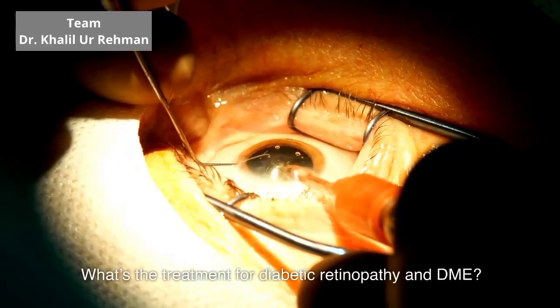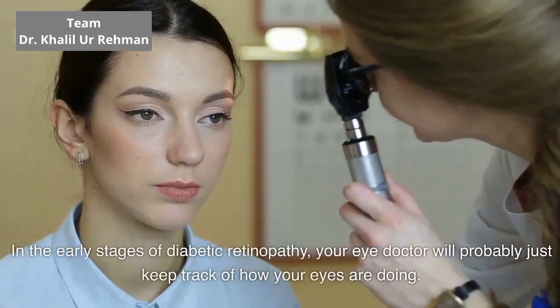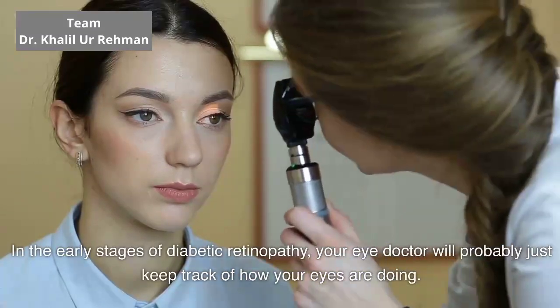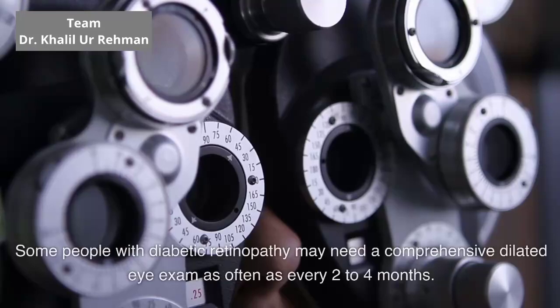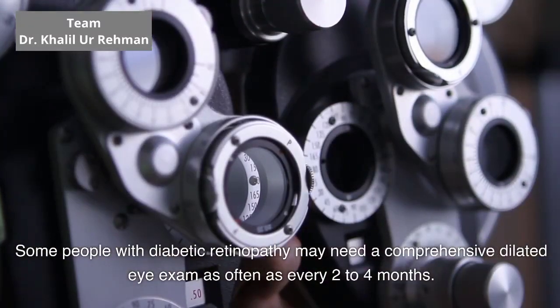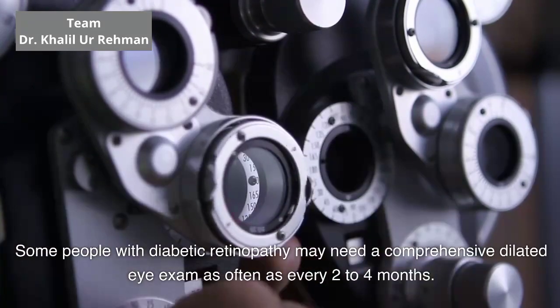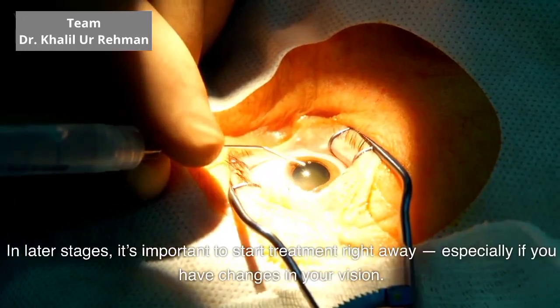What's the treatment for diabetic retinopathy and DME? In the early stages of diabetic retinopathy, your eye doctor will probably just keep track of how your eyes are doing. Some people with diabetic retinopathy may need a comprehensive dilated eye exam as often as every 2 to 4 months. In later stages, it's important to start treatment right away.